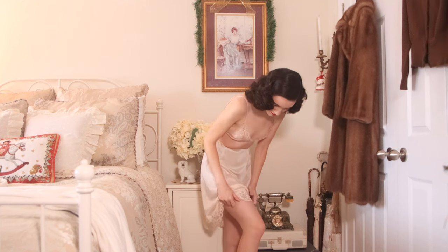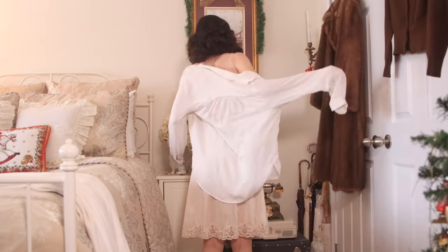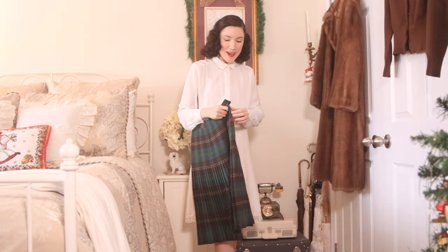Starting out with a base layer, I'm wearing nude tights, I have a slip, and then I also have this creamy colored chiffon blouse tucked into my tights so it doesn't untuck when I move my arms around. I'm going to start with the most obvious styling, which is a plaid skirt that has a brown accent on it. I feel like this is a really easy way to pair it with a brown cardigan.